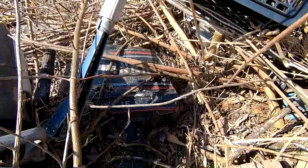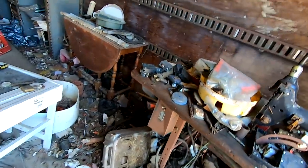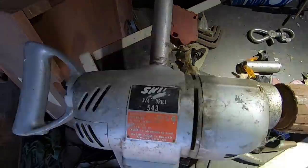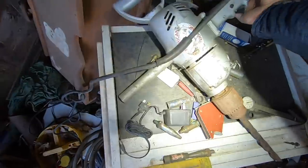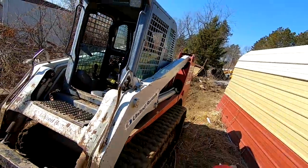I wonder what's in this trailer. Old Singer sewing machine. Check out that Skill brand three-quarter-inch drill — Model 543. Pretty cool. Right before the machine shop, this is his son's TL50 Takeuchi. These Taks are awesome machines.